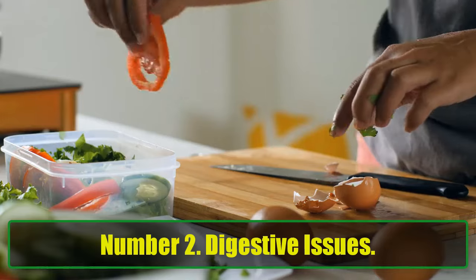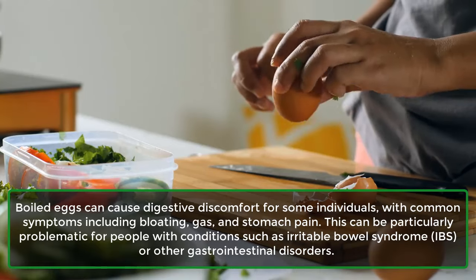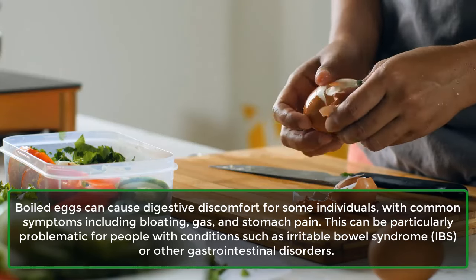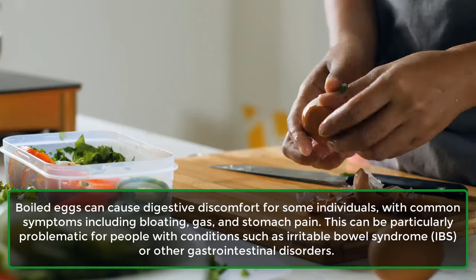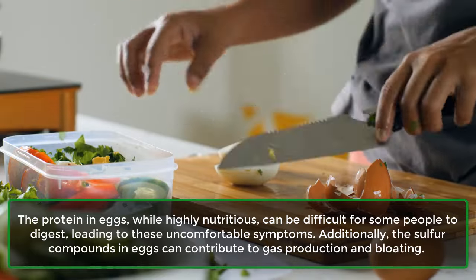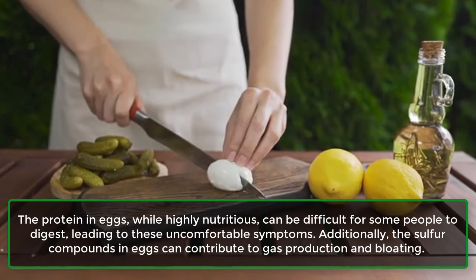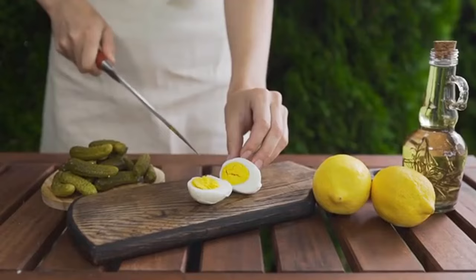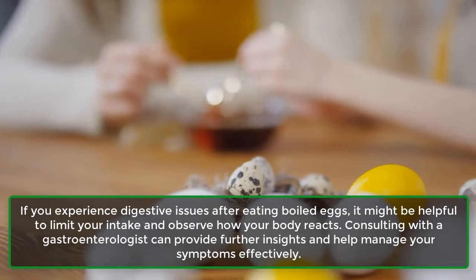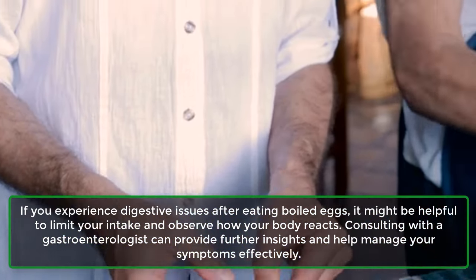Number 2: Digestive Issues. Boiled eggs can cause digestive discomfort for some individuals, with common symptoms including bloating, gas, and stomach pain. This can be particularly problematic for people with irritable bowel syndrome (IBS) or other gastrointestinal disorders. The protein in eggs, while highly nutritious, can be difficult for some people to digest, and sulfur compounds in eggs can contribute to gas production and bloating. If you experience digestive issues after eating boiled eggs, limit your intake and consult a gastroenterologist.